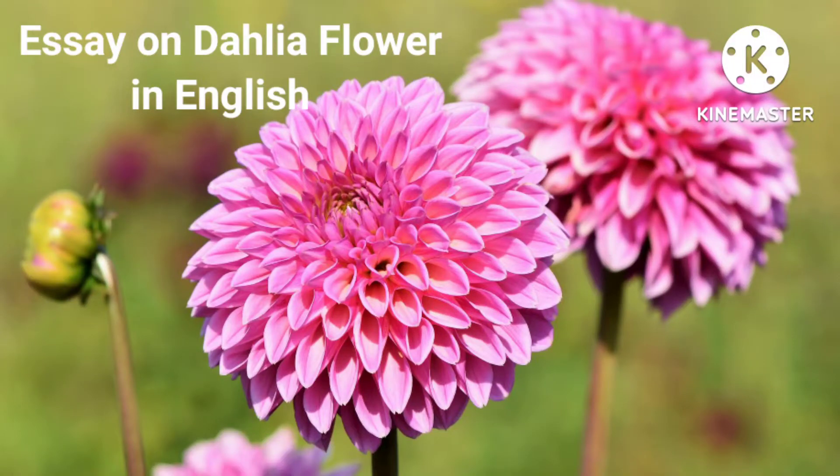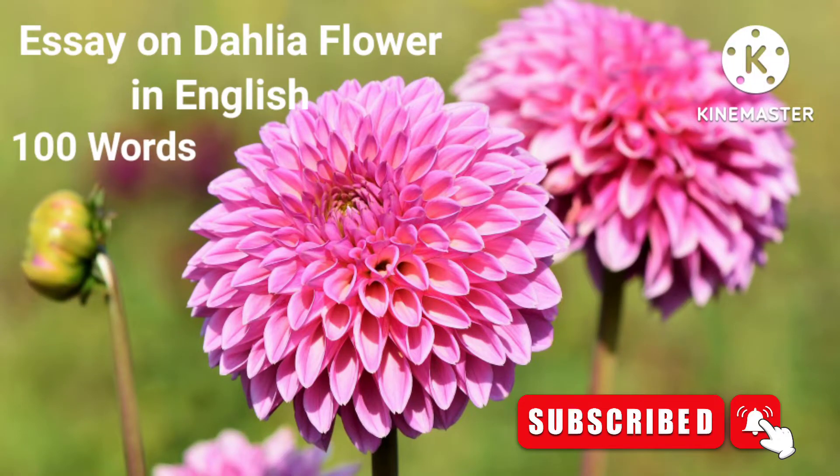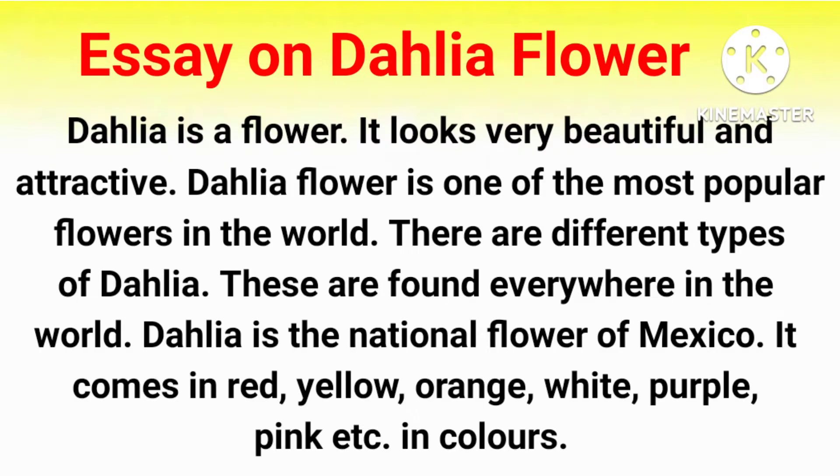Hello everyone, today's topic is essay on Dehliya flower in English. Please do subscribe my channel. Now let's start the topic.